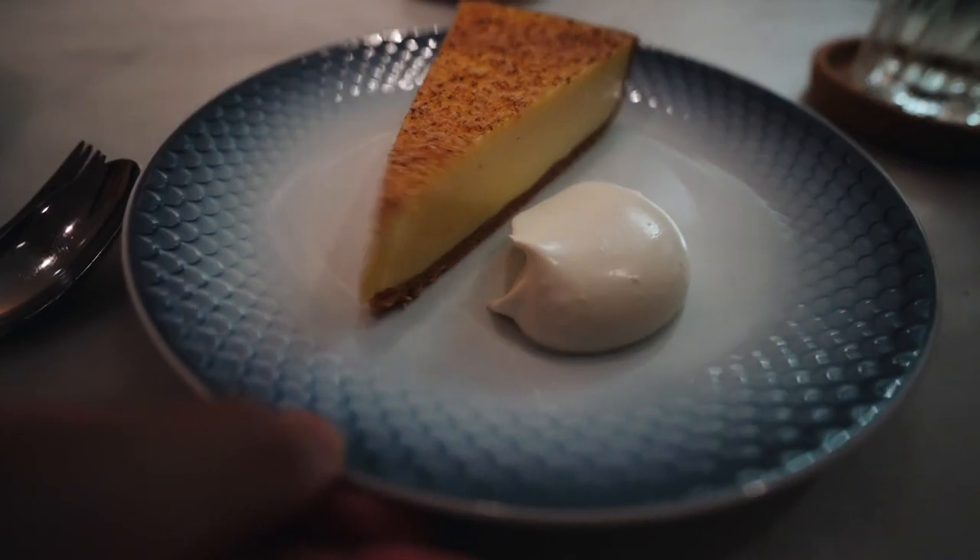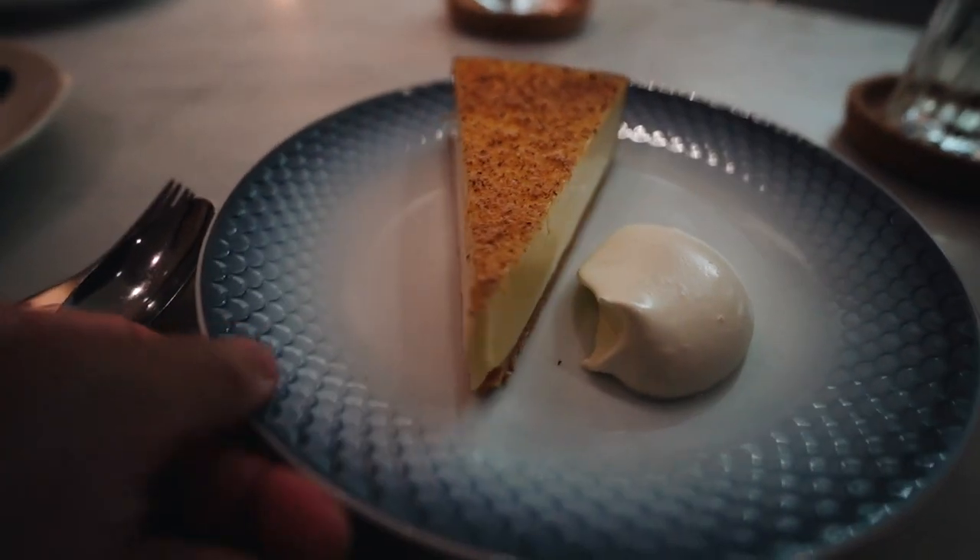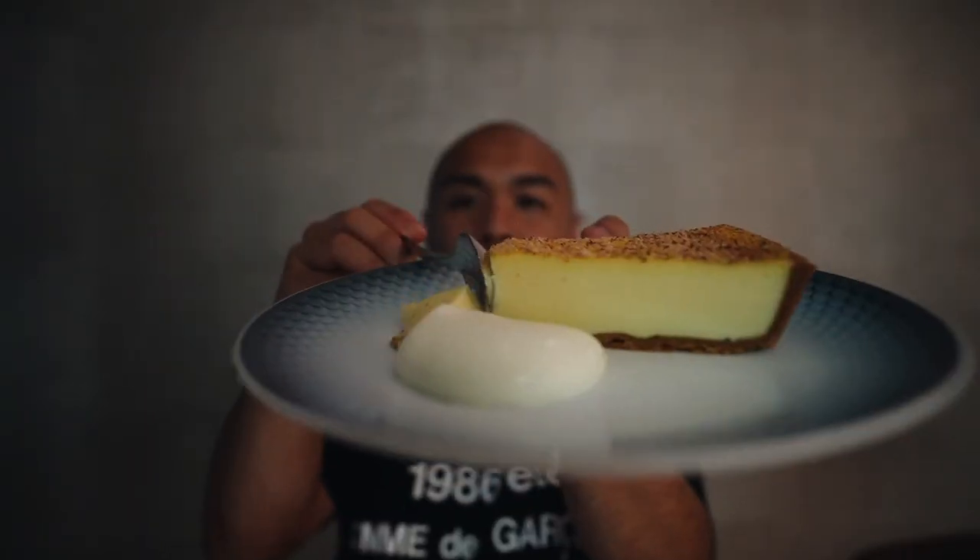I know this video is about seafood, but this dessert is one of their signature specials — their wobbly egg custard. Wow, it's eggy and creamy, oh so soft and wobbly. I love it.